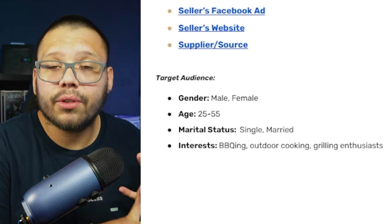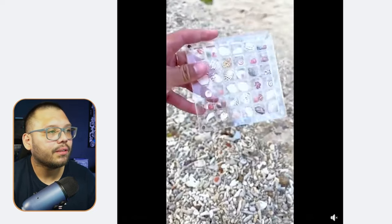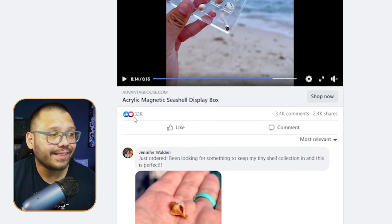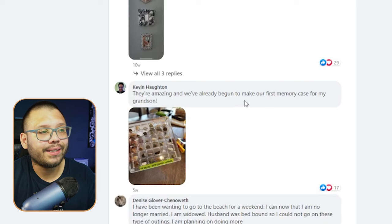Number five — a seashell display box. This is perfect for summer, for people that go to the beach, and especially for kids who collect random things. Looking at the Facebook ad, someone is just picking up a seashell, putting it in the display box, and showing how nice it looks at the beach. That simple ad got 32,000 reactions and 3,400 comments.